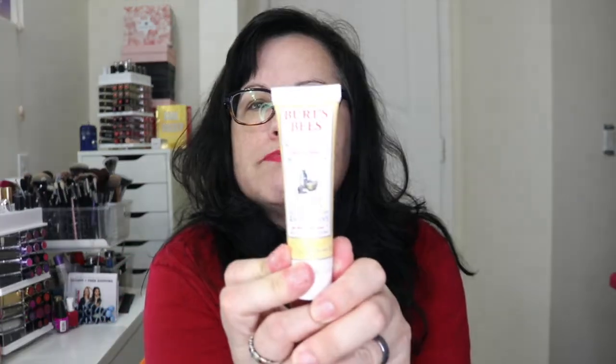Next we have this Burt's Bees naturally nourishing milk and honey body lotion. Let me try this out actually — oh, my hands are really dry right now. The fragrance is okay; I like it because it's not too heavily fragranced, so it's not bad at all. It feels nice, so good to have that.